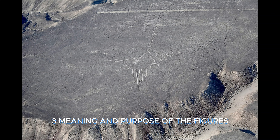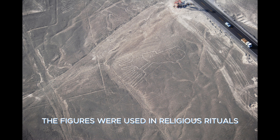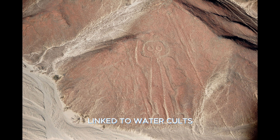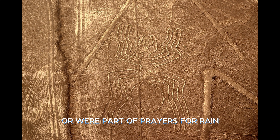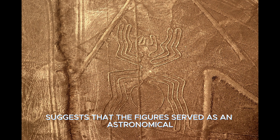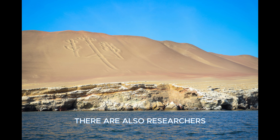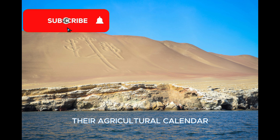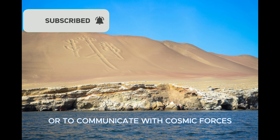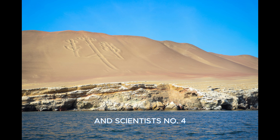Meaning and Purpose of the Figures. The exact purpose of the Nazca Lines is still unknown. According to some theories, the figures were used in religious rituals linked to water cults, symbolizing water sources or serving as prayers for rain. Another theory suggests they served as an astronomical calendar to track the movements of the stars. There are also researchers who believe the Nazca people made these drawings to organize their agricultural calendar or to communicate with cosmic forces.